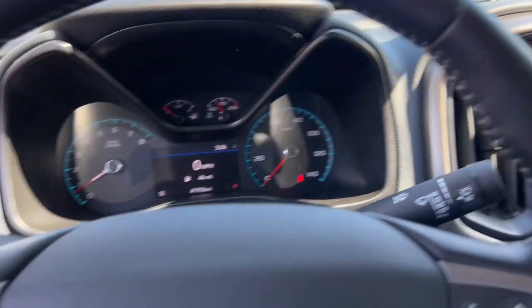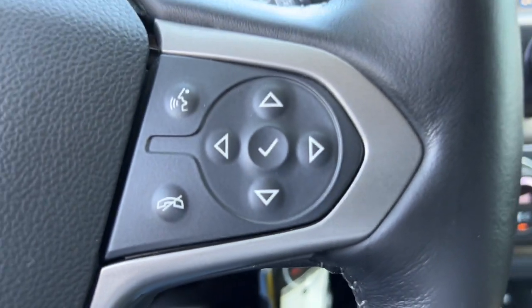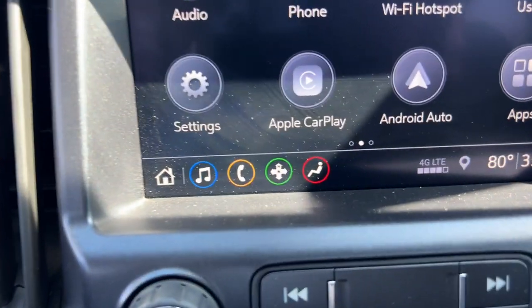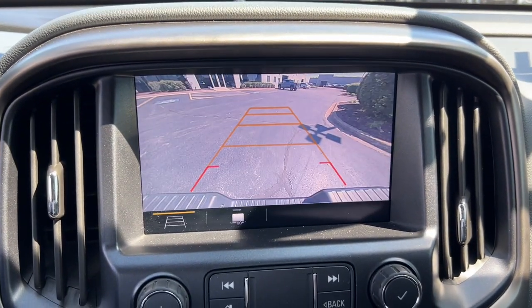The following are some of this vehicle's highlighted options: heated steering wheel, Apple CarPlay and/or Android Auto, heated driver's seat, keyless entry, backup camera, premium sound system.